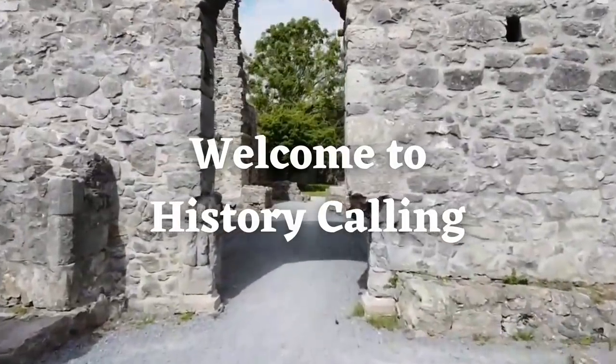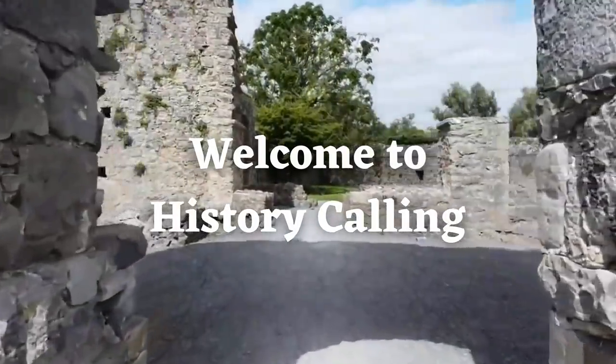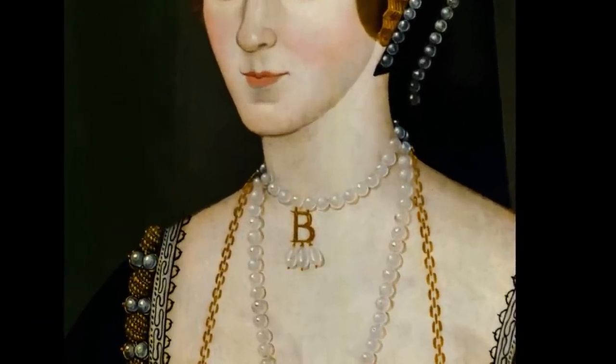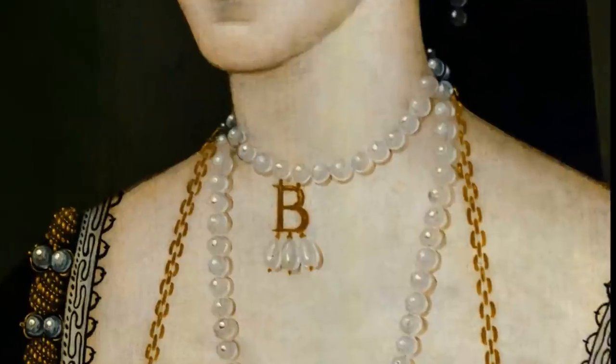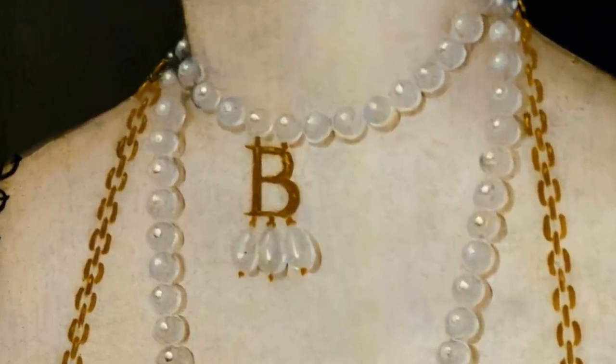Hi history lovers and welcome or welcome back to the channel where I bring you new videos every week on all aspects of the past. Today on History Calling, we're going to look at one of the most famous Tudor jewels ever and certainly one of the most recognisable: Anne Boleyn's bee necklace.